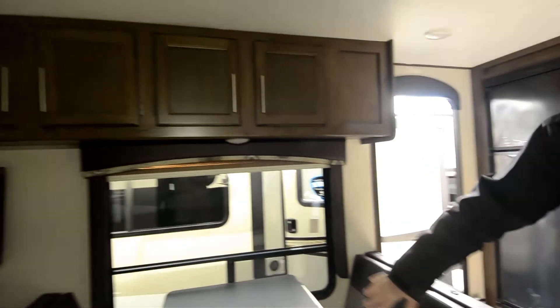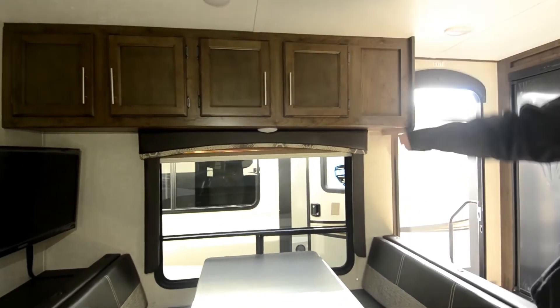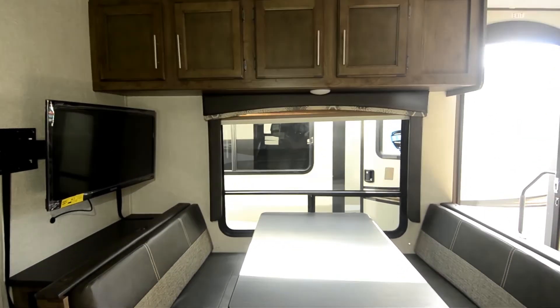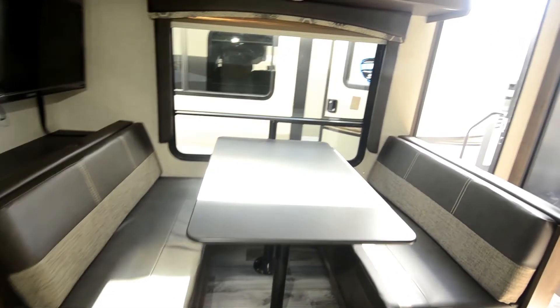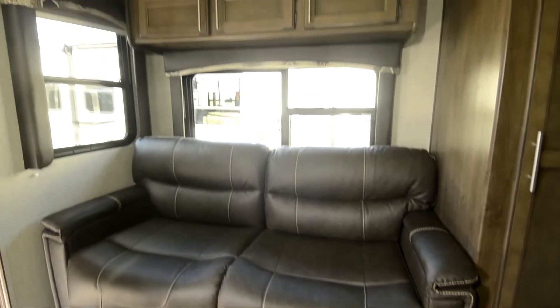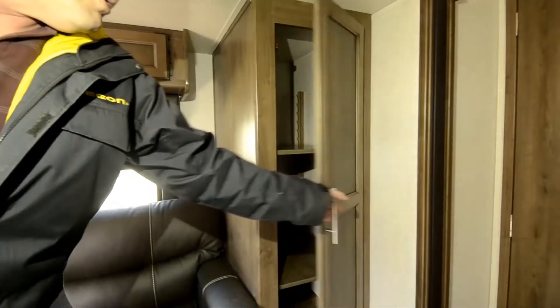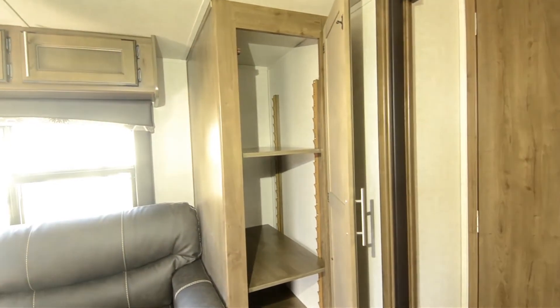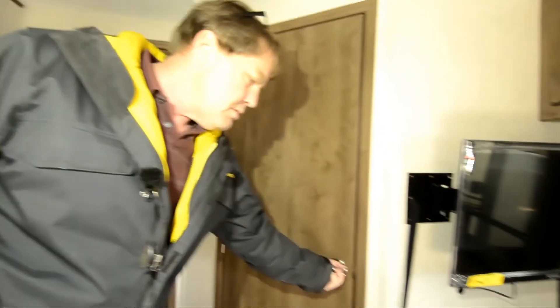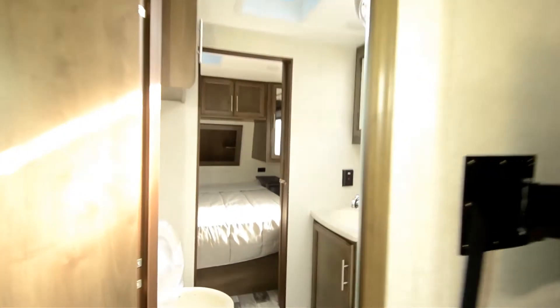Moving on, we've got our dinette with four cabinets up above and a nice big TV that spins out. Right over here we've got our memory foam loveseat — it's a trifold mattress that folds out into a bed. Next to that we've got a really nice deep pantry or closet.